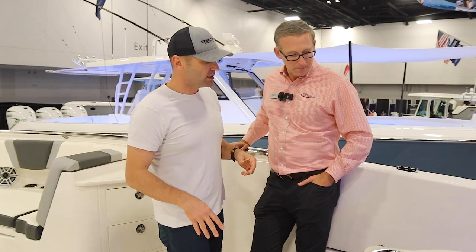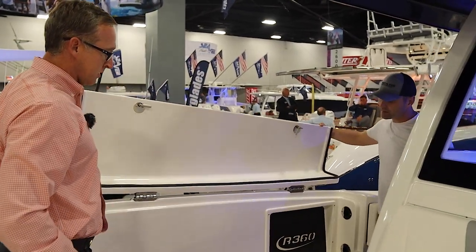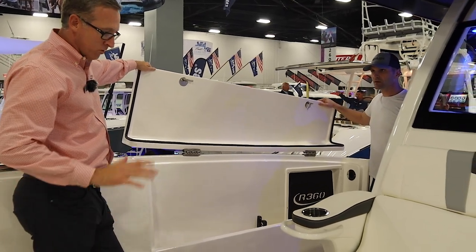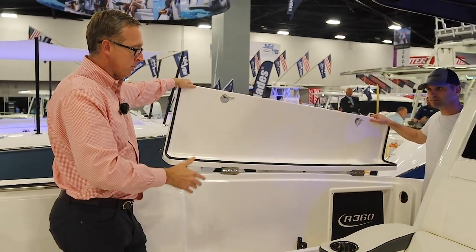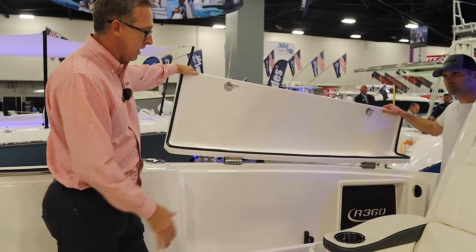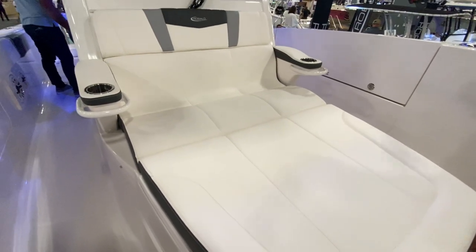Another thing I noticed — on the sides here you actually have lockable rod storage. It's really nice to be able to store some rods in the boat and keep them locked up. A lot of customers who run over to the Bahamas don't want to load all their rods onto a golf cart at night, and they don't want to leave them exposed either. So being able to put your tackle, rods, and reels down here on both sides — protected and out of the way — is a huge plus.